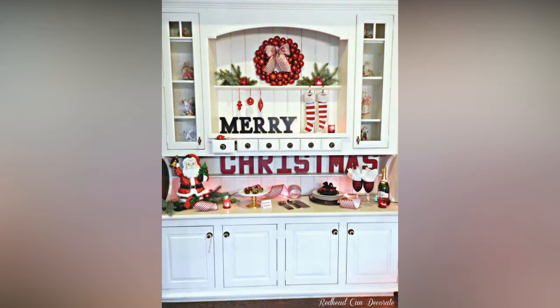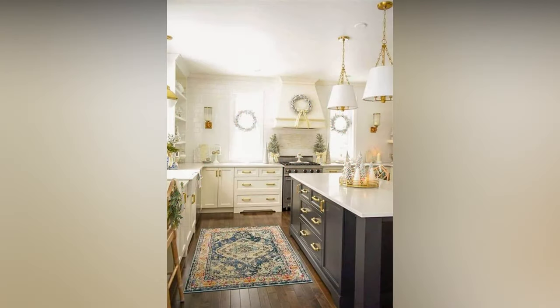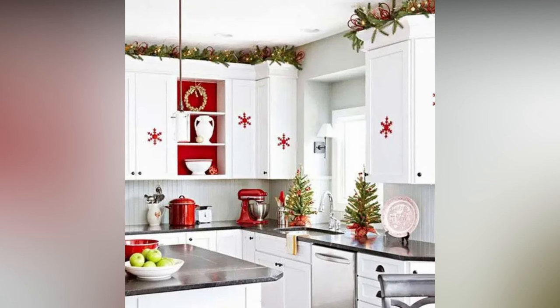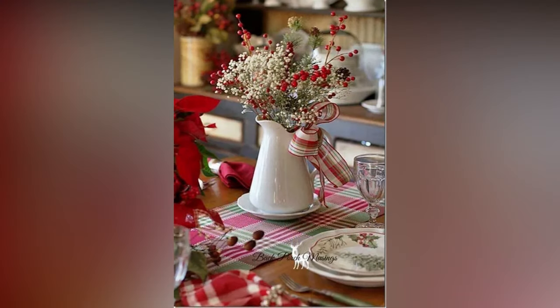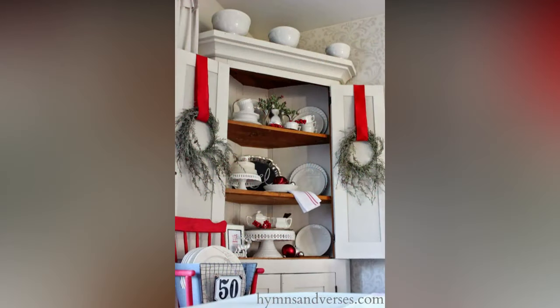Your kitchen table is where you gather for meals and conversations, so make it extra special during the holidays. Create a stunning centerpiece with a glass bowl filled with colorful ornaments or a decorative tray with candles and pine cones. Add a festive table runner for an extra touch. Invest in holiday-themed dishes, or simply add red and green napkins, placemats, and charger plates to your existing tableware. Top it off with personalized name cards for each guest.